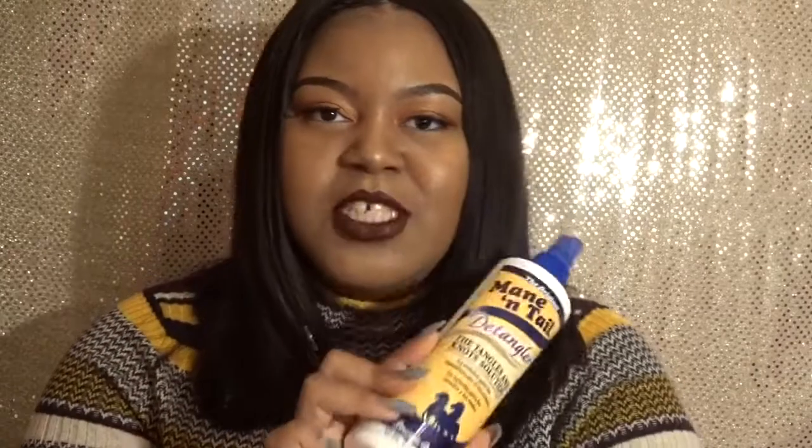Moving right along to hair care — underneath this hair I do have a head full of natural hair. I've been natural my whole life, fun fact. I've gone through several products, and most recently when I got the product I'm about to talk about from my sister, I was just like, where has this been my whole hair care life?